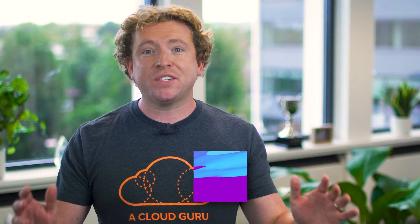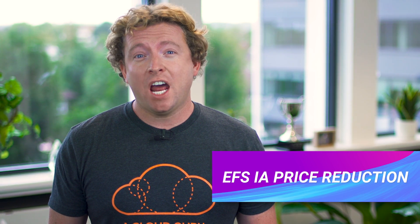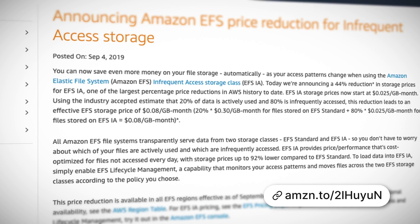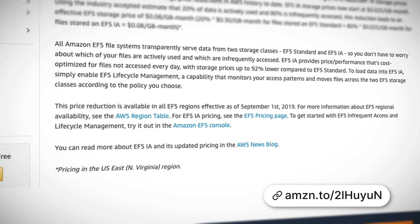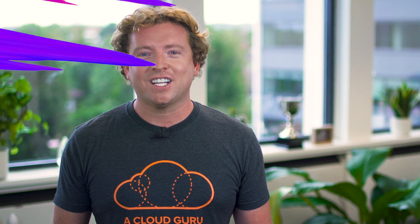AWS have just announced a massive price reduction for Elastic File System Infrequent Access. If you haven't used EFS before, it's a fully managed network file system for Linux-based systems, either running in AWS or in your own data center. With this new price reduction, you can now save up to 92% on file storage costs when using EFS Infrequent Access with lifecycle management, meaning you can store files for as little as eight cents per gigabyte per month, assuming that 20% of your data is actively used and 80% is infrequently accessed.